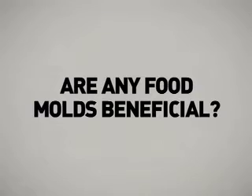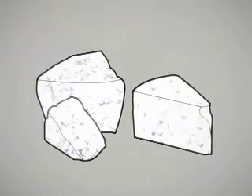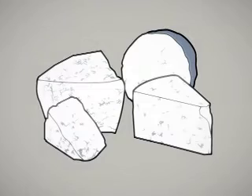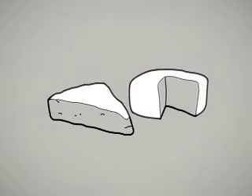Are any food molds beneficial? Yes — molds are used to make certain types of cheeses and can be found on the surface or developed internally. Blue vein cheeses such as Roquefort, Blue, Gorgonzola, and Stilton are created by the introduction of Penicillium roqueforti spores. Cheeses such as Brie and Camembert have white surface molds. Other cheeses have both an internal and a surface mold. The molds used to manufacture these cheeses are safe to eat.